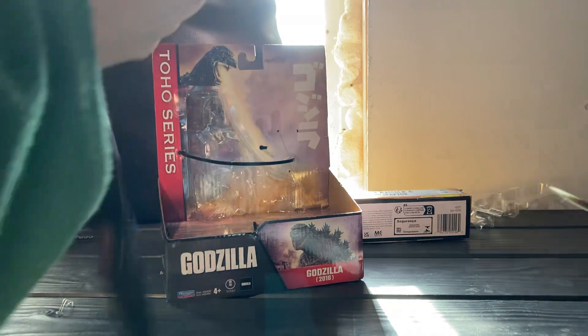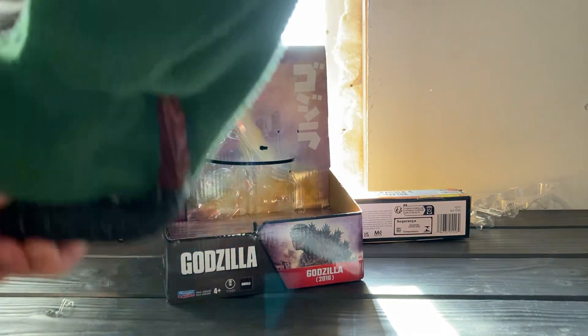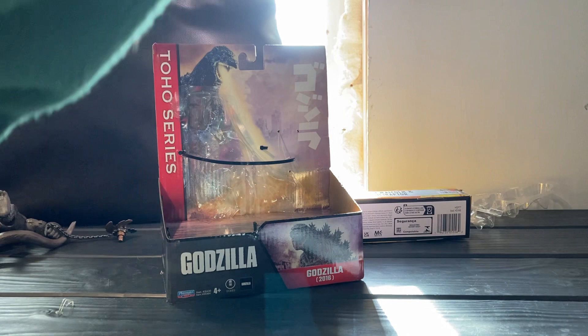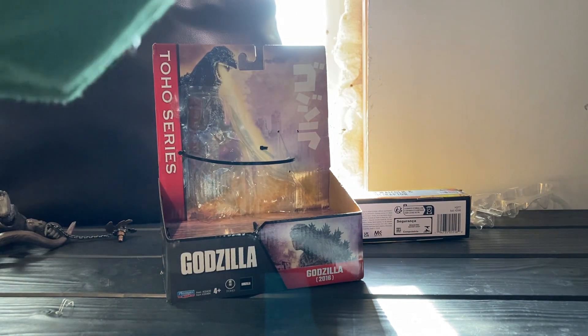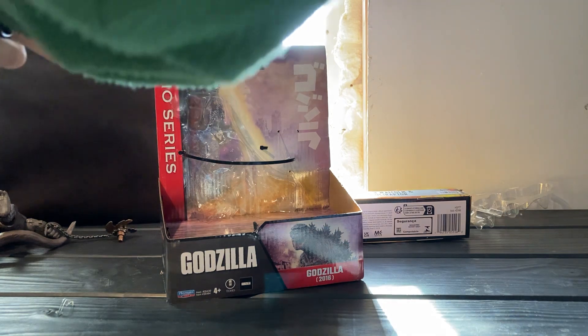I'm gonna go ahead and put the Velociraptor up. You can set it right there with the other raptors, and we'll put the locusts right over here.